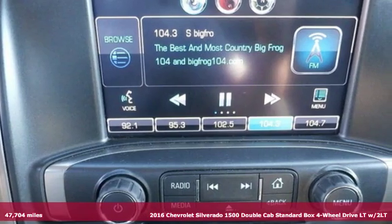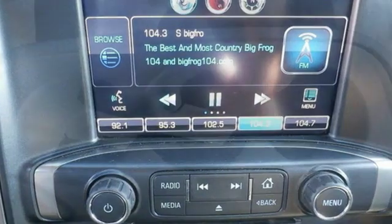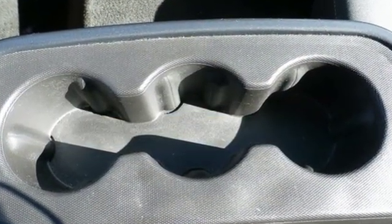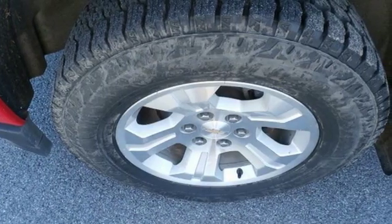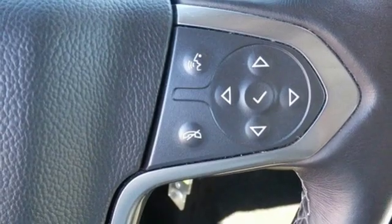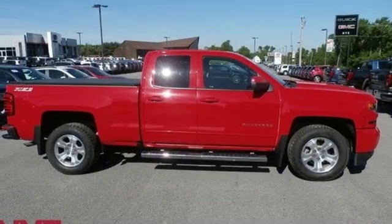It comes nicely equipped with features you'll love: streaming audio, power heated mirrors, dual-zone climate control, Wi-Fi hotspot, leather steering wheel, V8 engine, aluminum wheels, electronic shift on the fly, and automatic transmission.